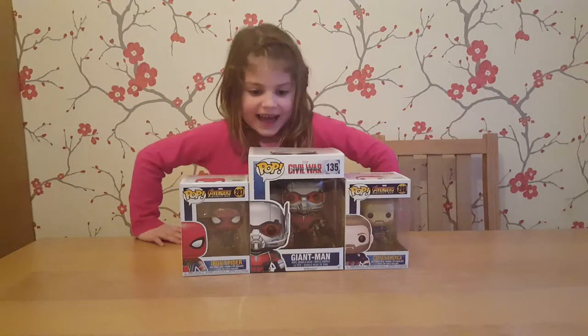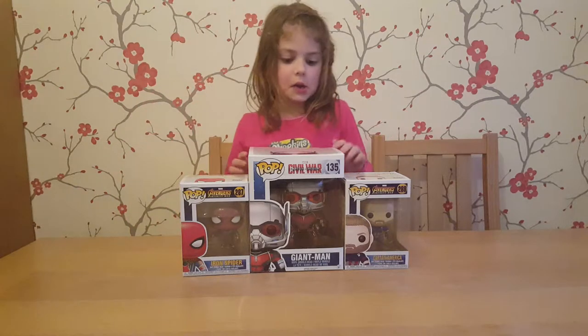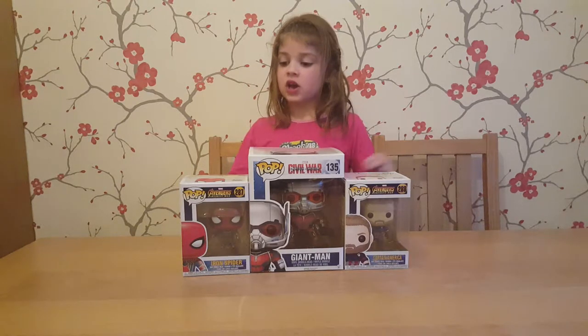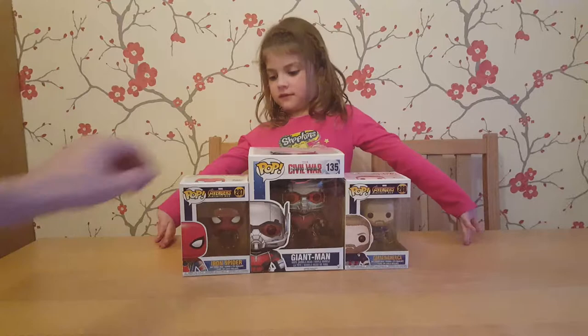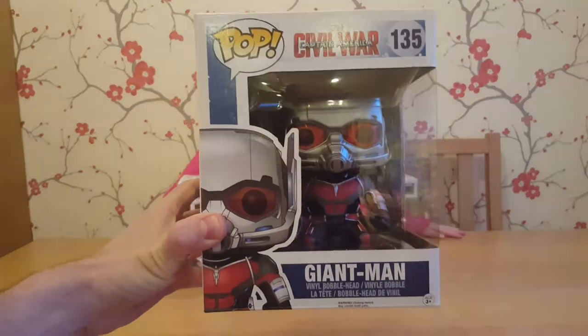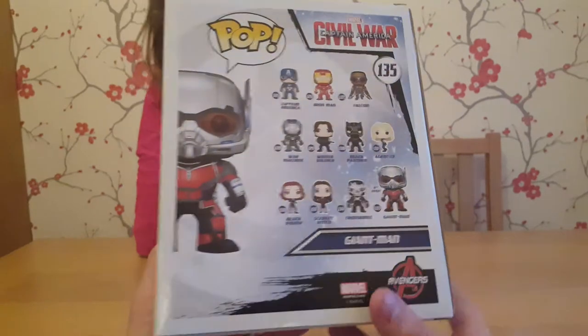Hello! Today this is Daddy's big pop. We've never seen a pop size like this comparing to these small ones. So it's Giant Man from the Captain America Civil War movie, number 138. Giant Man — we all know this is Ant-Man when he goes big.